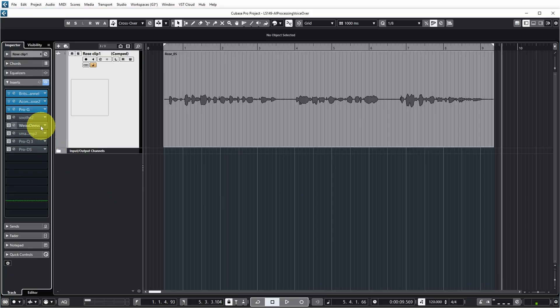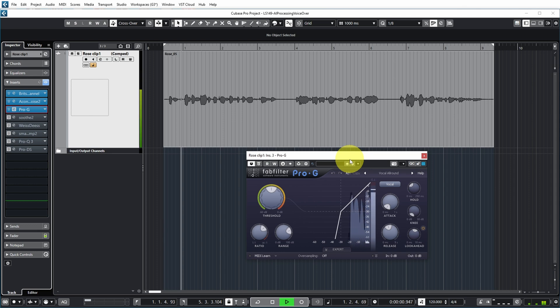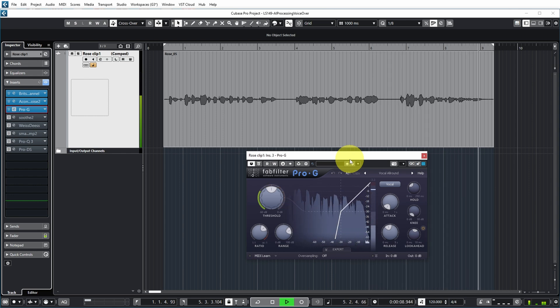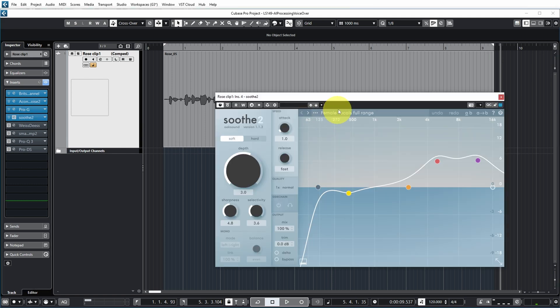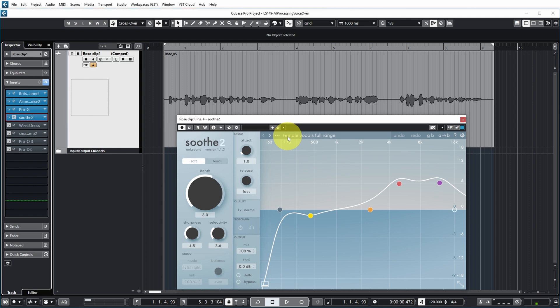Even though the noise was properly dealt with, I still added a gate so that in the pauses when she doesn't speak, it really turns down the volume — both the noise or anything from the environment that the microphone may have picked up. Next up, always a good thing for voices: using Soothe 2. I actually just tried a couple of presets and liked the female vocals full range preset, just to deal with some of the resonances that are in there.